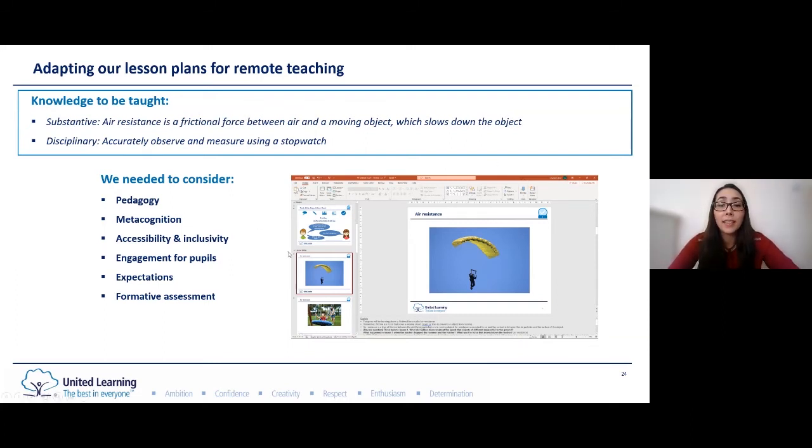On accessibility and inclusivity: are we confident that pupils can access the lesson with minimal or no adult support? Some pupils will have more support than others at home. Can activities be designed or adapted so that pupils can use the resources available to them in their home? In this lesson, the disciplinary knowledge had originally been taught using parachutes in the classroom. We changed this to using paper helicopters so that pupils could find the required resources at home. On engagement: how can we make sure pupils remain engaged in remote teaching? It is so much easier for pupils to stop engaging with a lesson when they're at home than when they're in school.